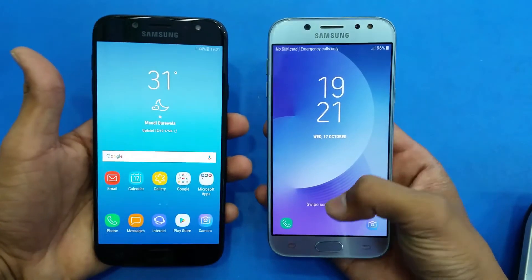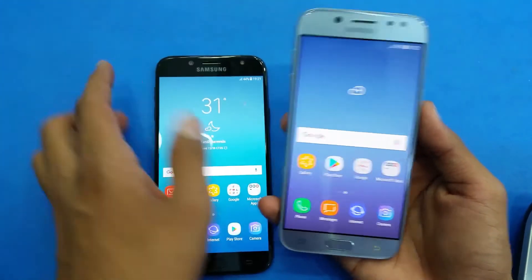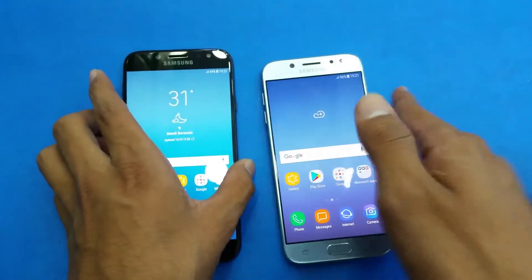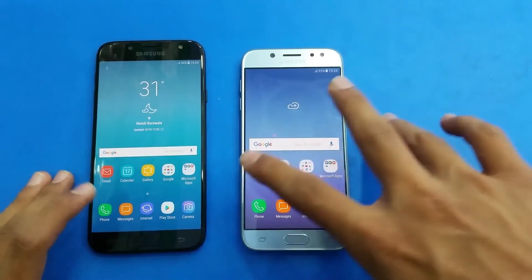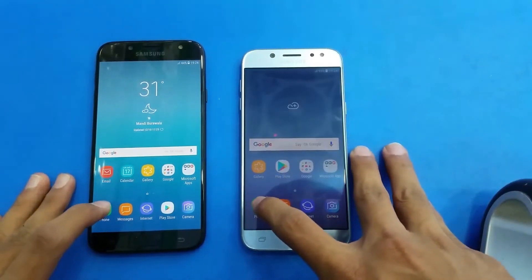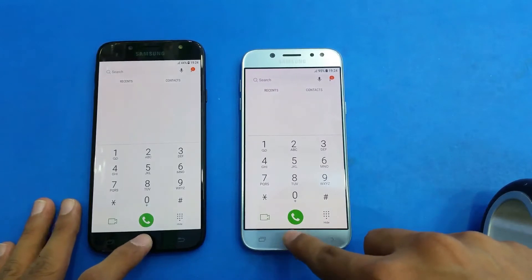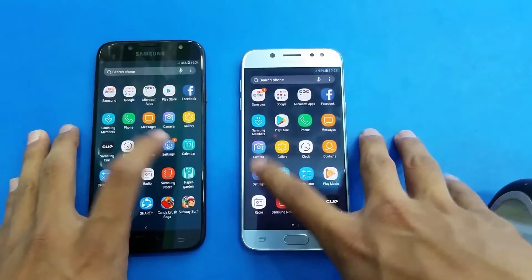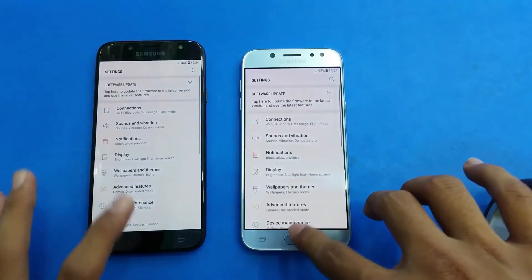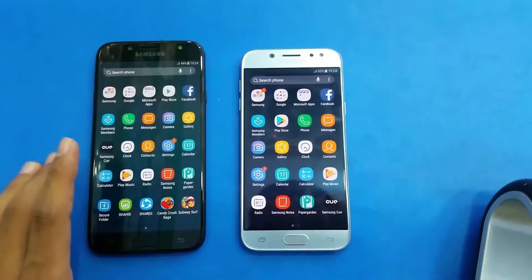The J5 Pro is right behind. Let's start off opening the first app — we have the phone dialer. Here we go, and it's a tiny bit faster on the J7 Pro. Now launching the Settings, and you can see a software update notification because both phones come with Android 8.0 Oreo.